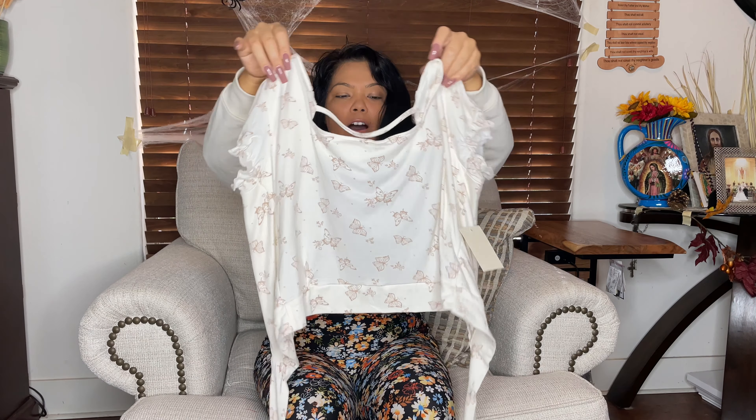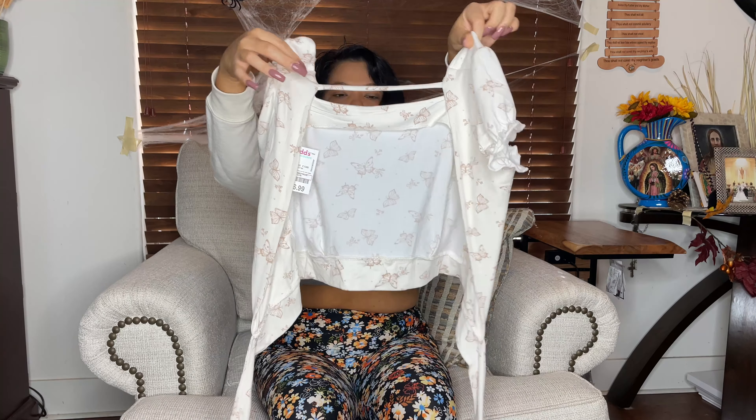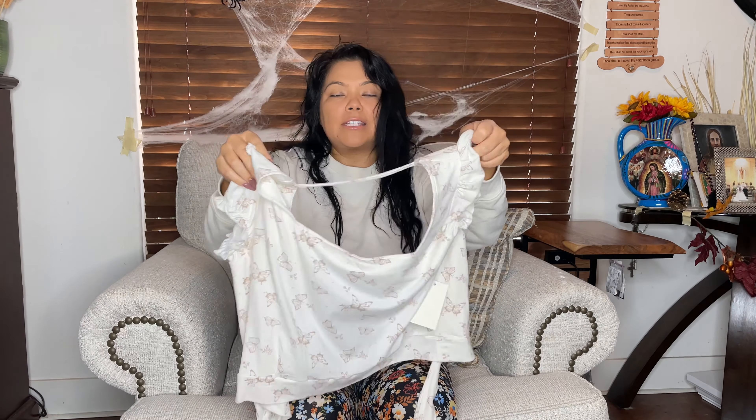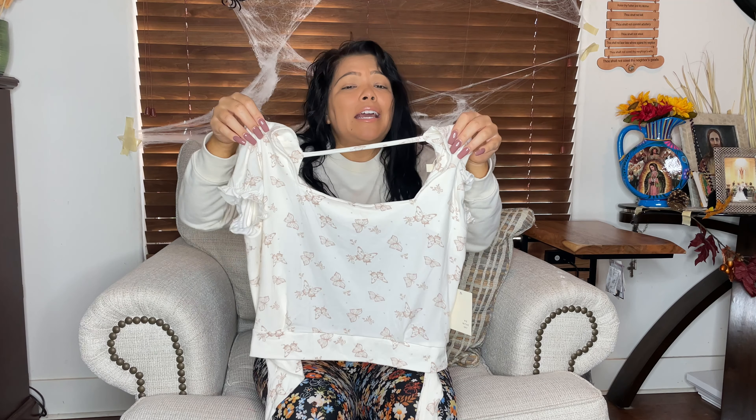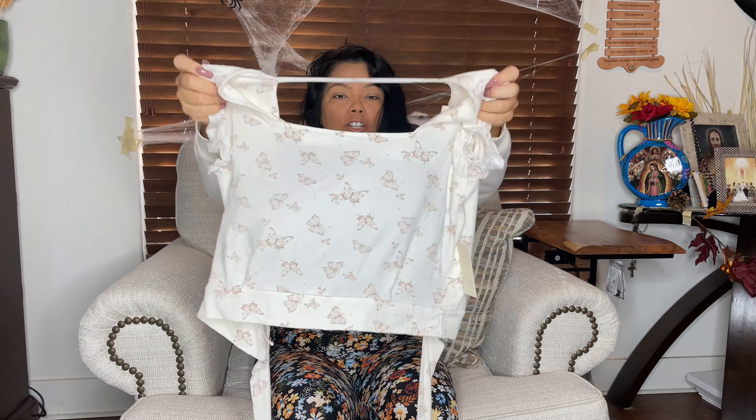First I got this really cute butterfly top. It is semi crop, it does tie in the back so it's completely open. I know some girls get really insecure about their back — who cares! You're a woman, you got extra on you, it's all good, own it. I am busty so I did get a large — it stretches out really nice.